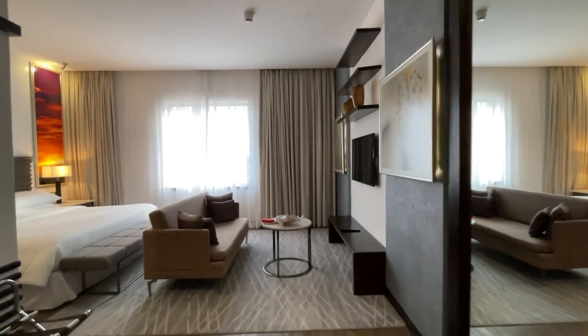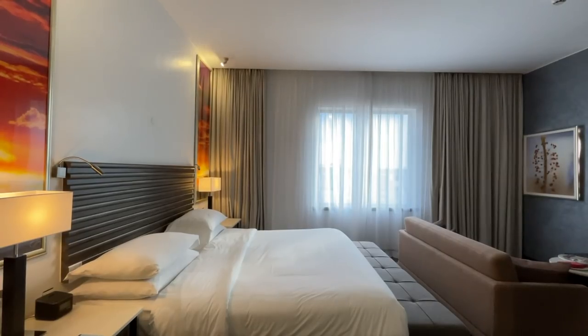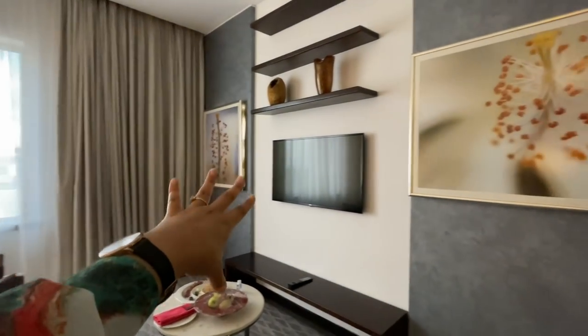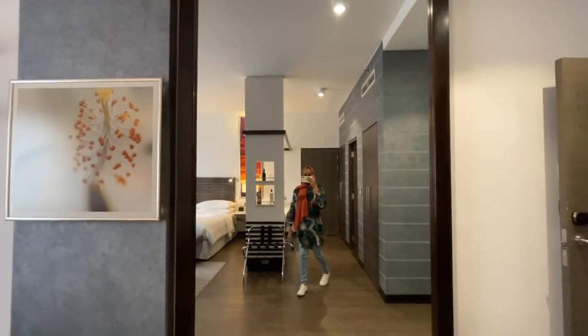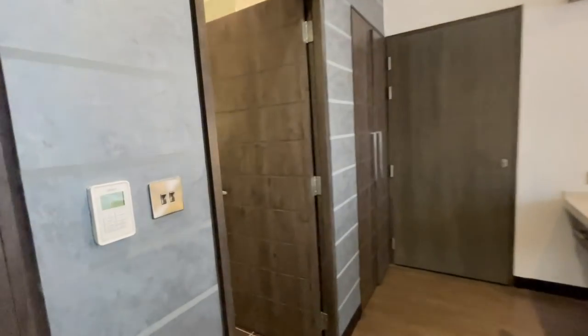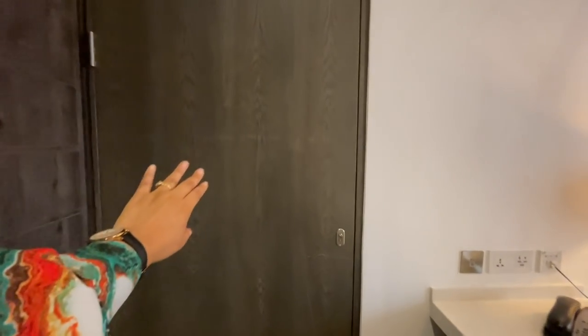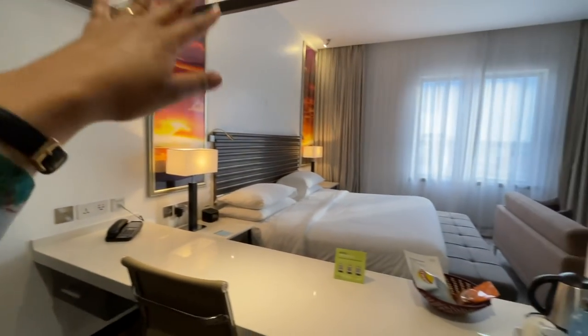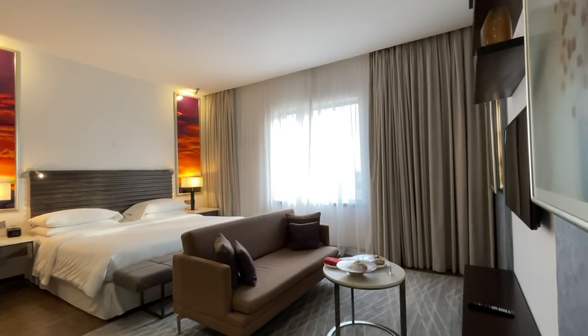This is their deluxe room — it's slightly bigger, still got a big bed, a lounge area, a sitting area, TV, and then there's a huge mirror. Same bathroom but slightly bigger. The deluxe room has an adjoining room to the next room, so if you're a family and you want to stay here with your kids, this is the perfect room for you.